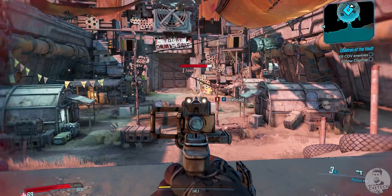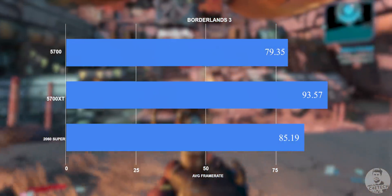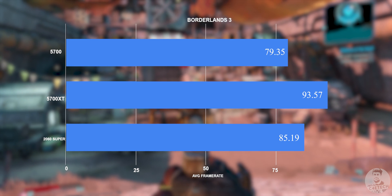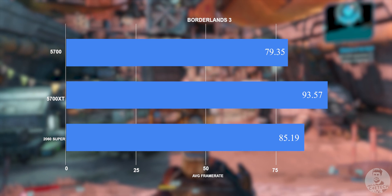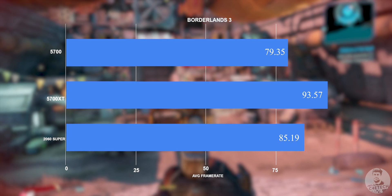On to Borderlands 3 next. This is a title that favors AMD cards, and we can see that here with both the 5700 and the 5700 XT pulling in good numbers. The 2060 Super still holds on to the middle ground though, with a respectable 85 frames per second on average.